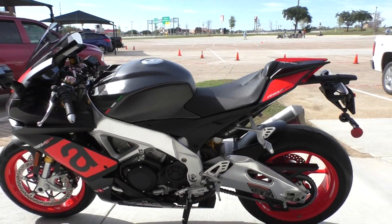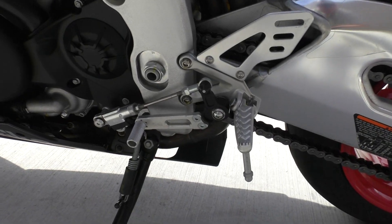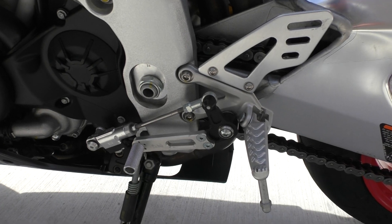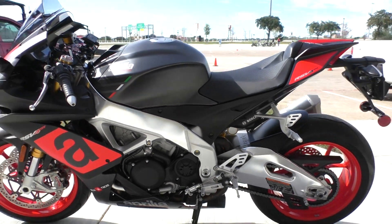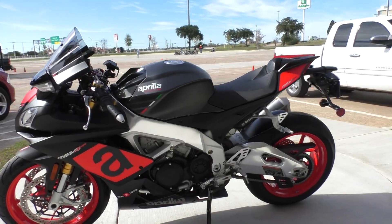Both tires are in great shape. This bike also has a quick shifter, and this one is a GP shift pattern, so the shift pattern is reversed from what your normal motorcycle is — it's one up and five down. So keep that in mind; you don't want to be full throttle and accidentally downshift.